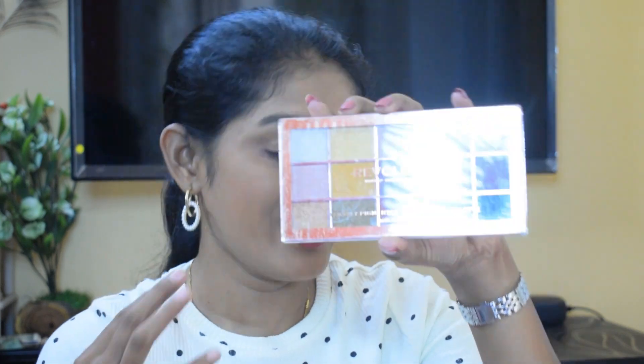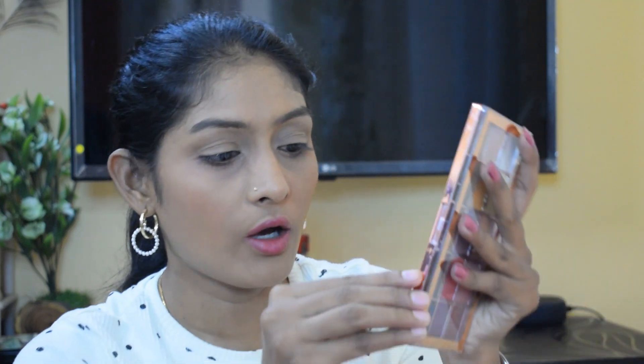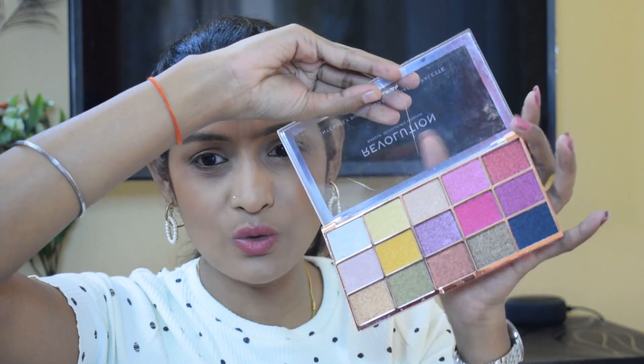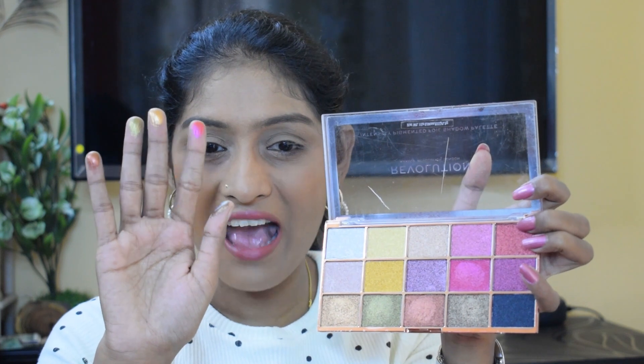The expiry date for this is October 2023, so three more years - thumbs up! This is the Revolution intensely pigmented foil shadow palette in the shade 'Creation'. I'm definitely going to use this in a future video. It is sealed and unopened. It is so pretty - it feels very soft, like velvet. I'm very happy with this palette.